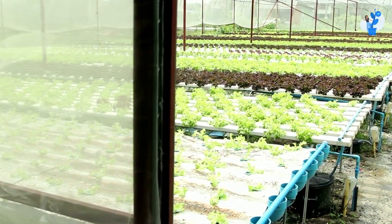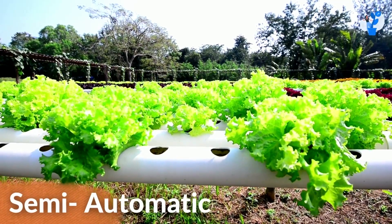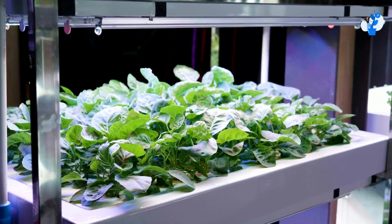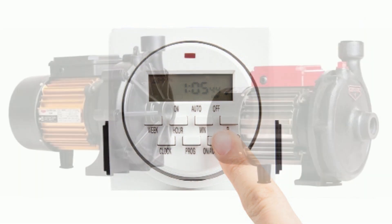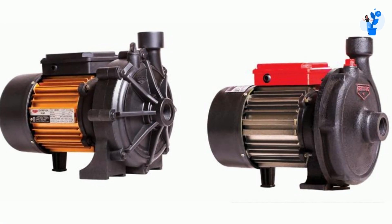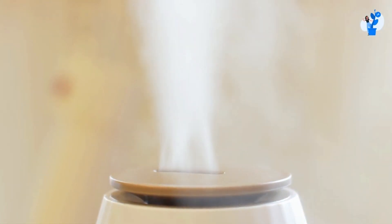Generally, hydroponic systems are of two types. The first one is semi-automatic, and the second one is fully automatic. Hydroponics does not have a manual type because somehow it depends on electricity, and you need to use timers in a system. So in semi-automatic, you have to run either two or four motors. You have to run a fogger pump, which will work as your humidifier.